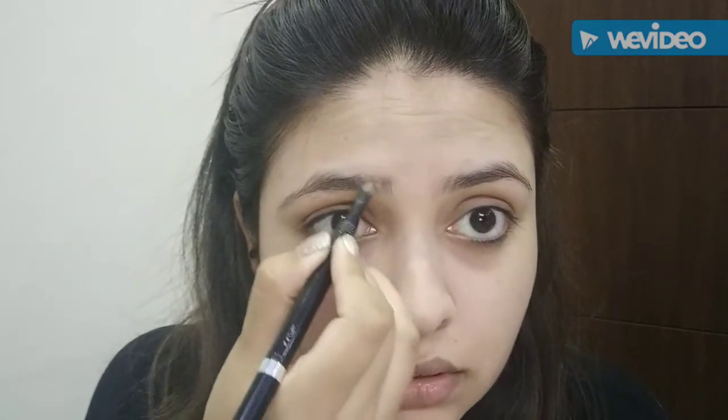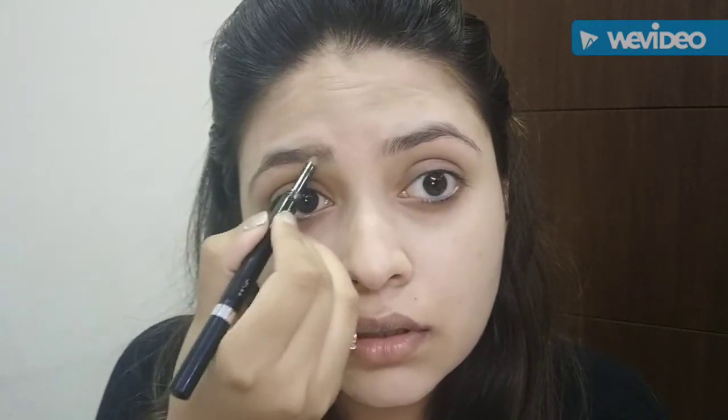Okay, so now I'm just going to fill in my brows.